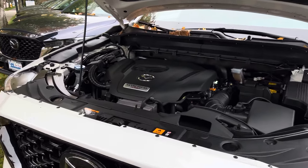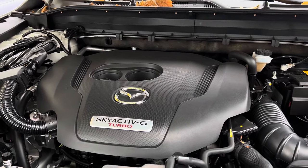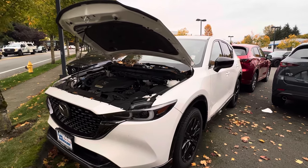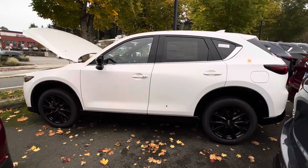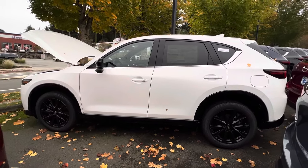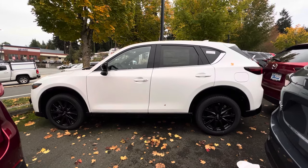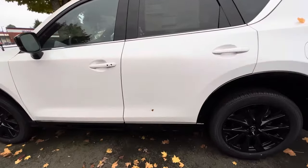If you are someone who wants more power, you can get the 2.5-liter turbocharged four-cylinder engine, also paired with a six-speed automatic transmission. This engine produces 227 horsepower and 310 pound-feet of torque, which is a lot of power for a compact crossover SUV. For MPG on this you get 22 miles per gallon in the city, 27 on the highway, and up to 24 combined. The trim we are looking at is the 2.5 Carbon Turbo, which costs thirty-nine thousand four hundred and five dollars.